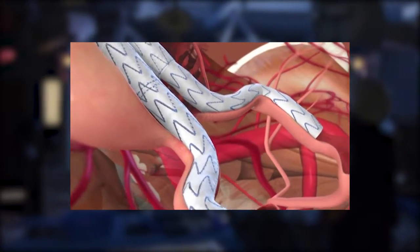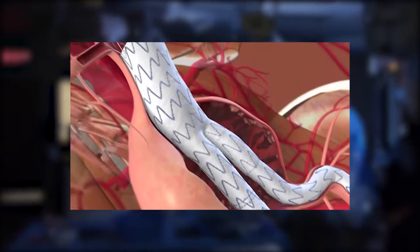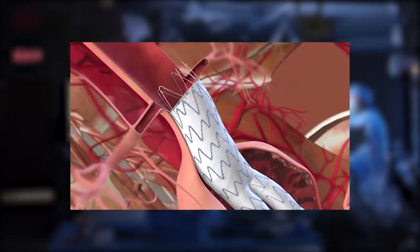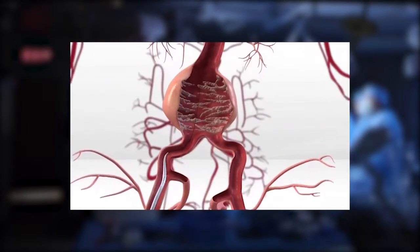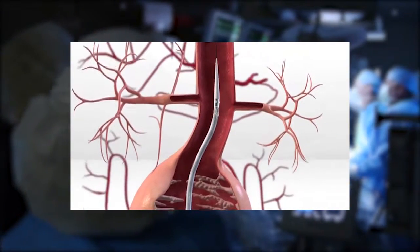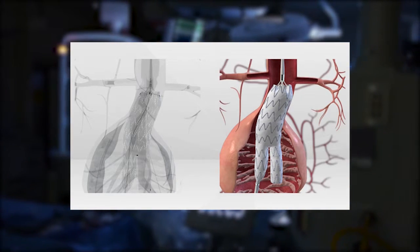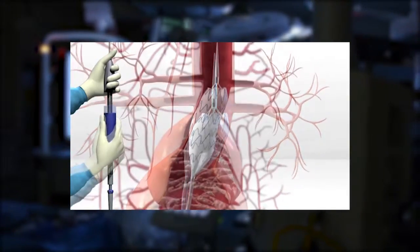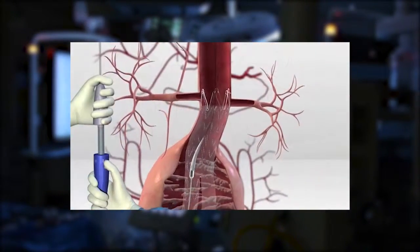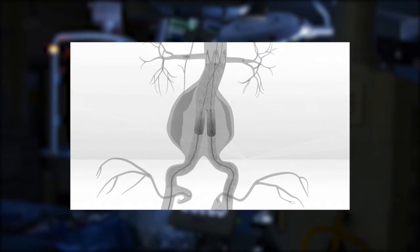During surgery, the weakened wall of the aorta is relined with a hollow sleeve made of strong flexible fabric and a stent called an endograft. Surgery begins with two small incisions made in an artery in each leg near the groin. A thin flexible tube called a sheath is inserted into the artery and guided to the aneurysm. The endograft is sent through the sheath and released inside the aorta. X-rays are taken to guide the placement of the endograft. It will expand to replace the weakened wall of the aorta. The sheath is removed and the artery is closed. Now blood can begin to flow safely through the aorta to the lower body.